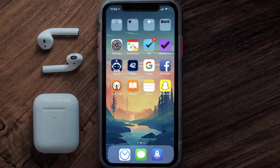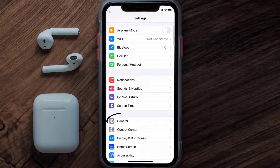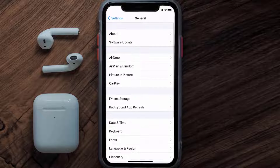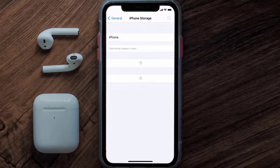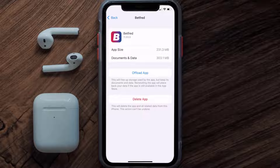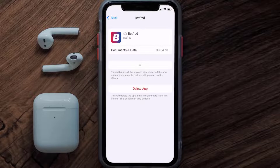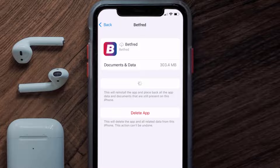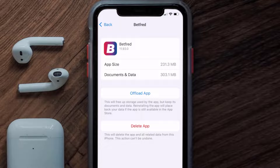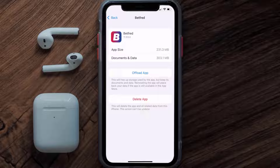But if you still encounter this issue, you need to clear the app cache. Go to your device settings, scroll down to General and tap on it, then tap on iPhone Storage. From here, search for the Betfred app and tap on it. Once on this screen, tap on Offload App and tap again to confirm. It'll take a bit for processing and then a reinstall button will show up — simply tap on it to reinstall the app.